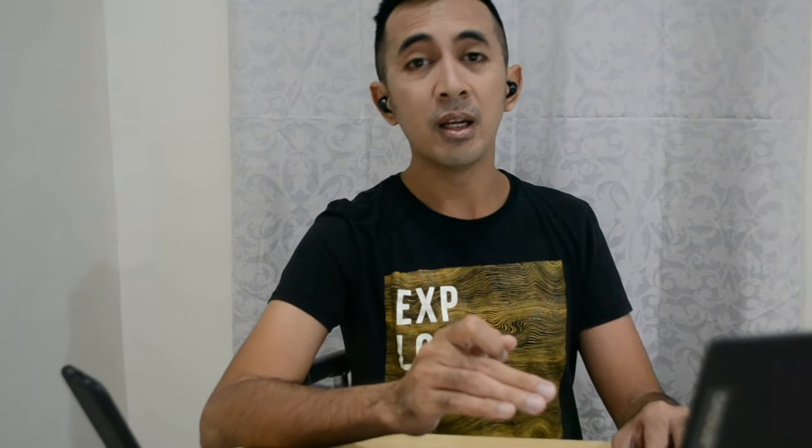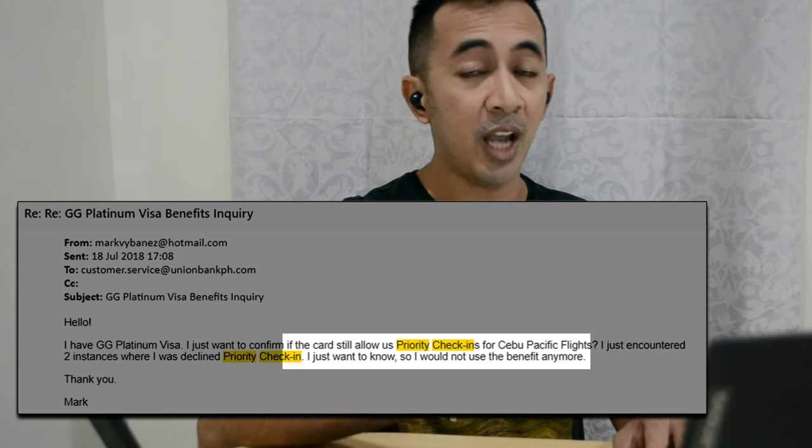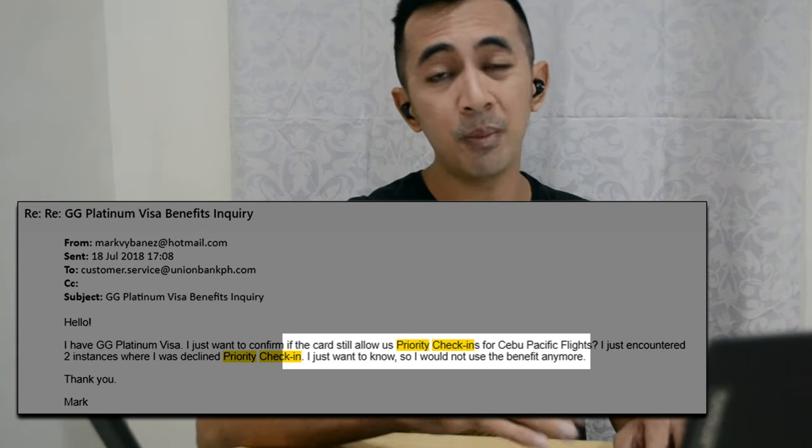The so-called priority check-in actually made me experience airport check-in humiliation three times, because the check-in counter officer doesn't even know what the card is. To them, it's just an ordinary GetGo card. So I had to talk to supervisors just to clarify so I wouldn't have to cut the line next time. I also escalated the issue to their customer service channel, but just as expected, nobody replied.